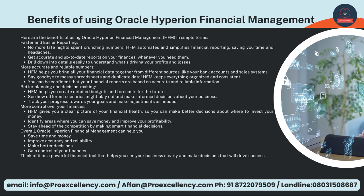Better Planning and Decision Making — HFM helps you create detailed budgets and forecasts for the future. See how different scenarios might play out and make informed decisions about your business. Track your progress towards your goals and make adjustments as needed. More Control Over Your Finances — HFM gives you a clear picture of your financial health so you can make better decisions about where to invest your money. Identify areas where you can save money and improve your profitability. Overall, Oracle Hyperion Financial Management can help you save time and money, improve accuracy and reliability, make better decisions, and gain control of your finances.